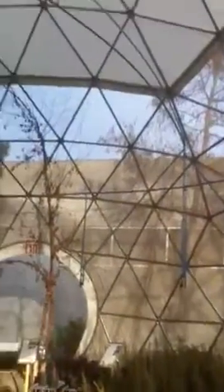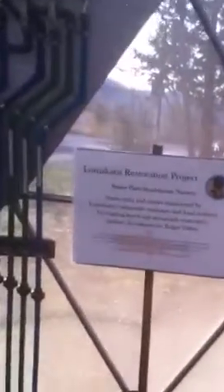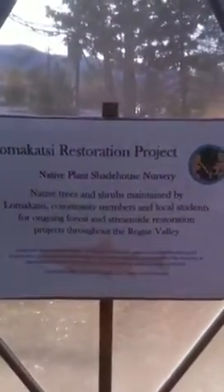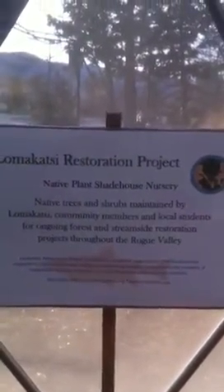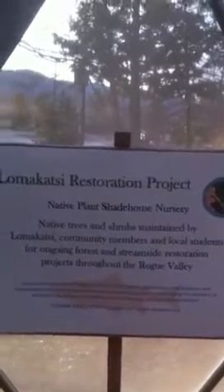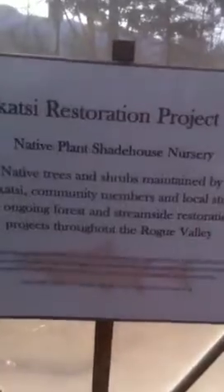You can see the sprinkler system, the framework, and the beautiful architecture of this magnificent dome. Native trees and shrubs are maintained by Lomakatsi community members and local students for ongoing forest and streamside restoration projects throughout the Rogue Valley.